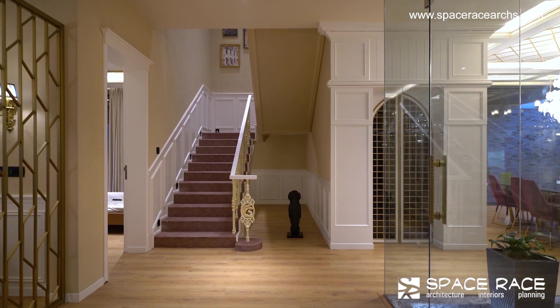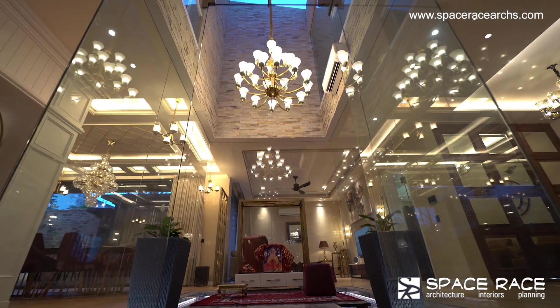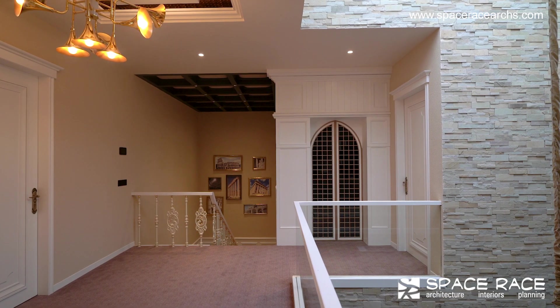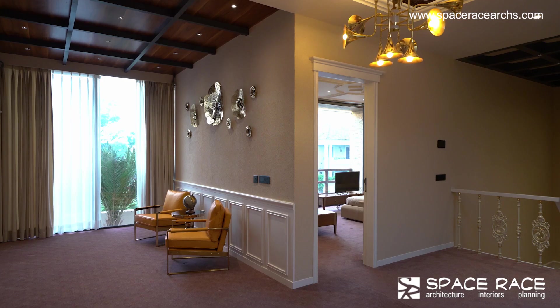The Puja room sits right above the water body in the center, which gives it a surreal feel of floating over water. The Puja room is covered on the upper floor and this double-height volume acts as a visual connector between the public areas on the ground floor and the private areas on the first floor.